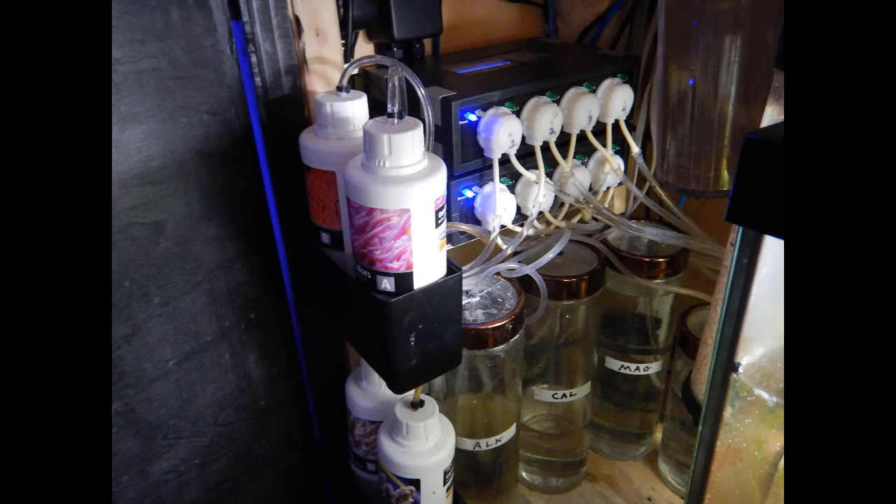Welcome back, everybody. This is Travis here with Fishahex. I appreciate you stopping in. Today we're going to talk about the KZ Coral System and the Red Sea Color Program.